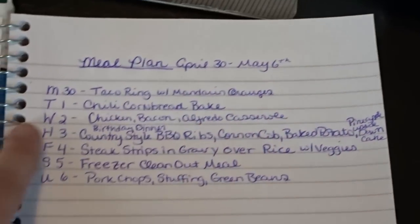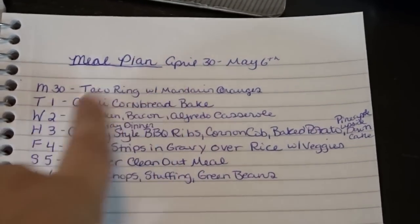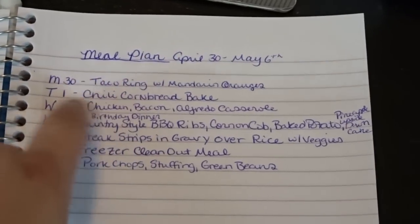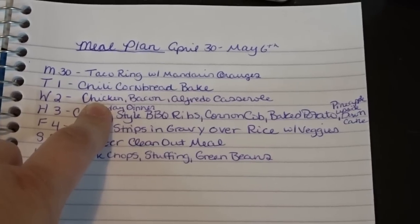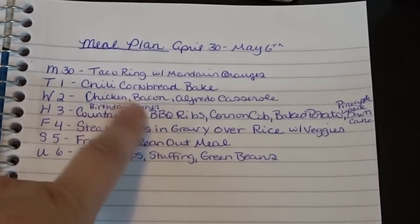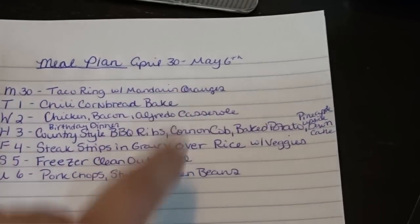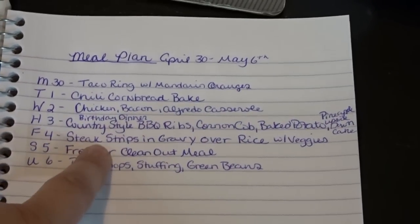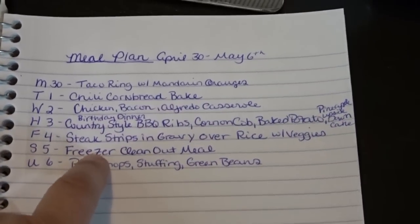My meal plan is for April 30th through May 6th. Monday the 30th: taco ring with mandarin oranges using crescent rolls and taco meat. Tuesday the 1st: chili cornbread bake. Wednesday the 2nd: chicken bacon alfredo casserole. Thursday the 3rd is my husband's birthday and he requested country-style barbecue ribs with corn on the cob, baked potato, and pineapple upside-down cake. Friday the 4th: steak strips and gravy over rice with veggies.